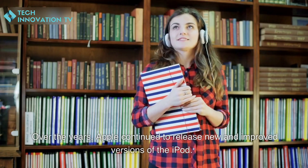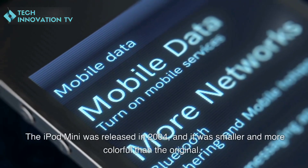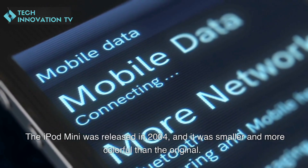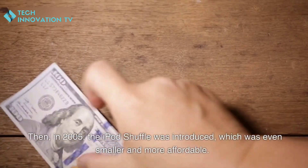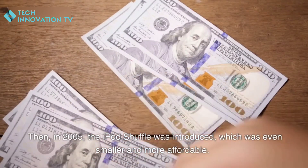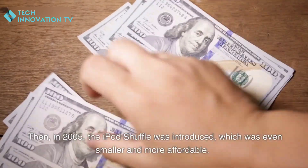Over the years, Apple continued to release new and improved versions of the iPod. The iPod mini was released in 2004, and it was smaller and more colorful than the original. Then in 2005, the iPod shuffle was introduced, which was even smaller and more affordable.